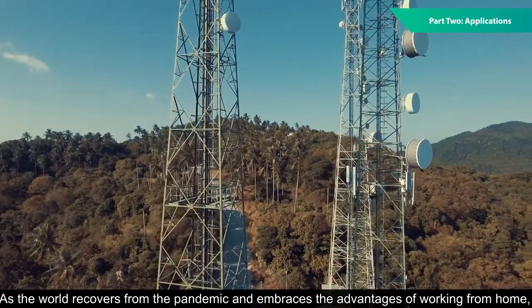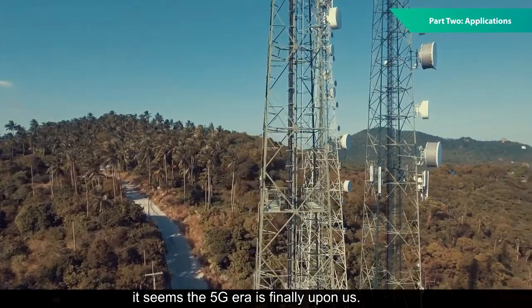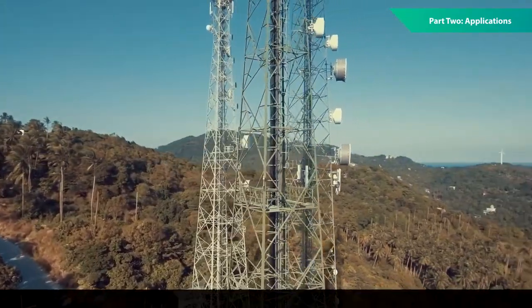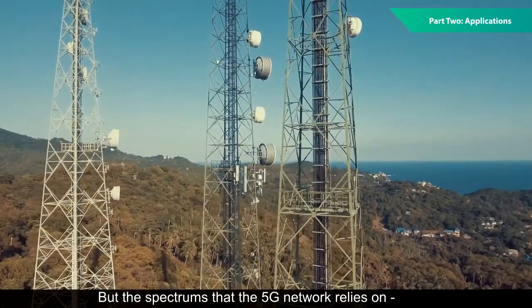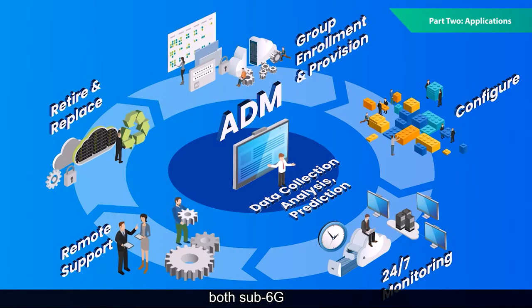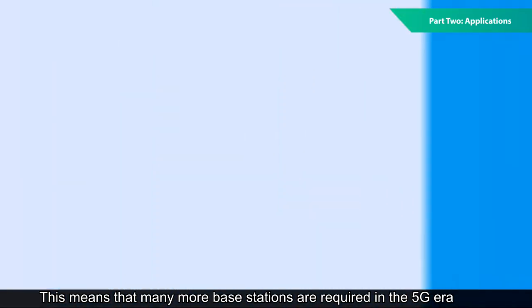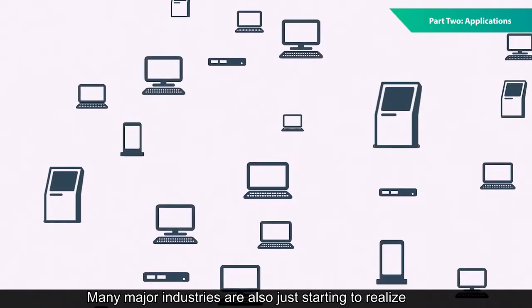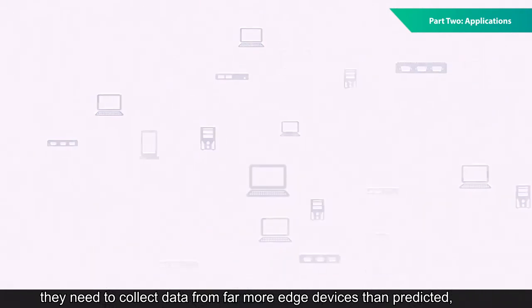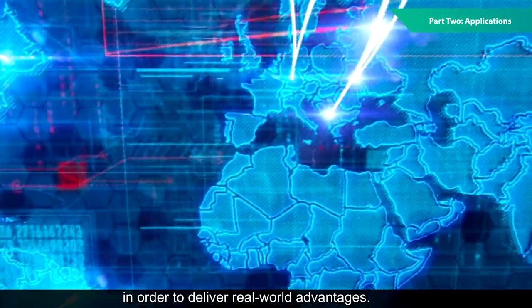As the world recovers from the pandemic and embraces the advantages of working from home, it seems the 5G era is finally upon us. Higher speeds and lower latency are advantages that everyone can enjoy, from the CEO to the frontline employee. But the spectrums that the 5G network relies on — both sub-6G and mmWave — are higher than the existing 4G LTE network. This means many more base stations are required in the 5G era to achieve the same blanket signal coverage. Many major industries are also just starting to realize they need to collect data from far more edge devices than predicted, and to process the data before it reaches the cloud in order to deliver real-world advantages.